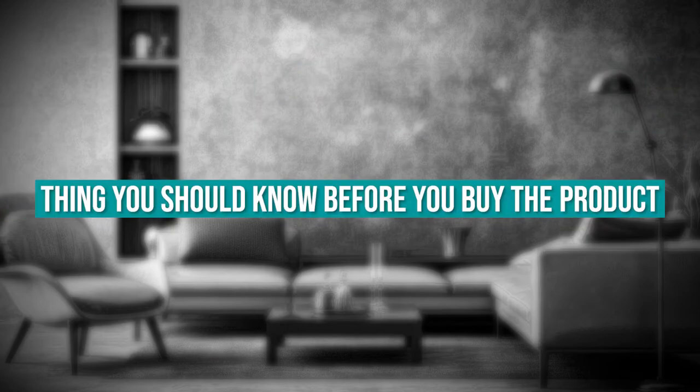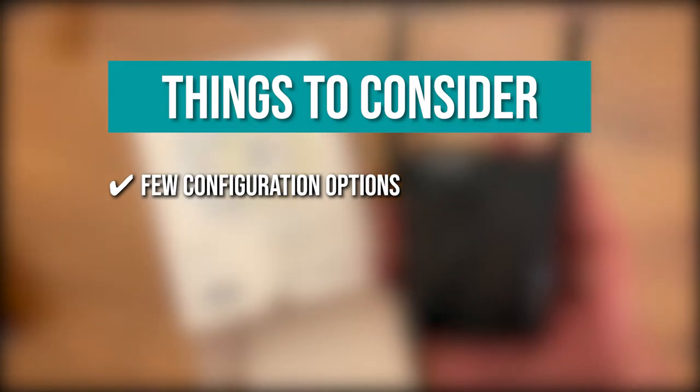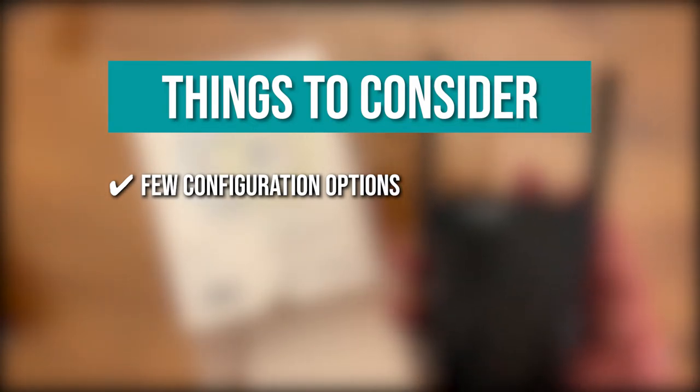The thing you should know before you buy is few configuration options — the configuration page has too few options, so we hope this will be improved in a future software update.